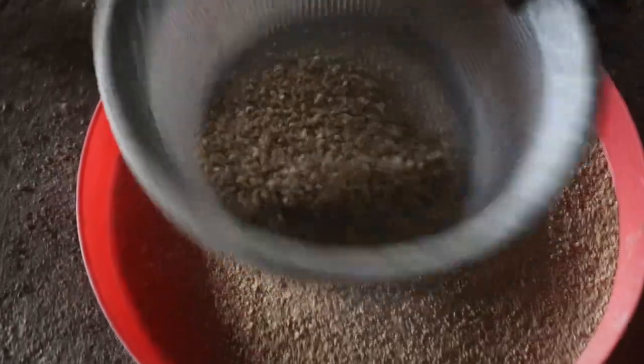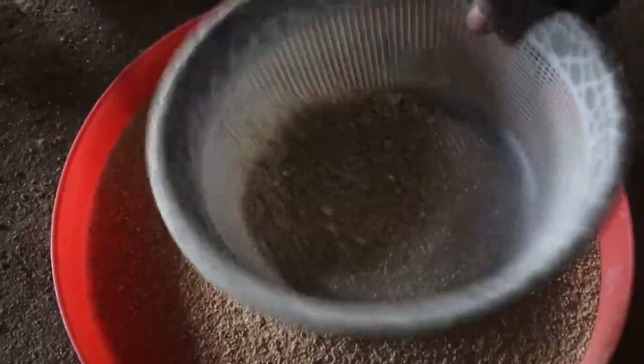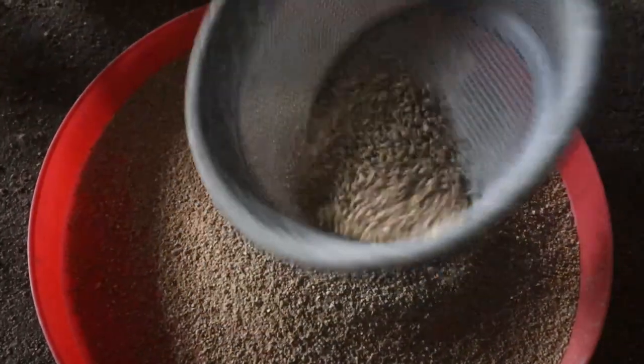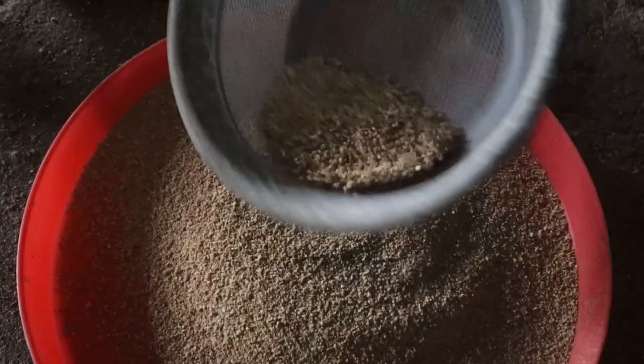So if you can practice TELF — T for temperature, E for electrolyte, L for light, F for feed and water — I am very sure that your birds will achieve rapid weight within the first three to seven days.